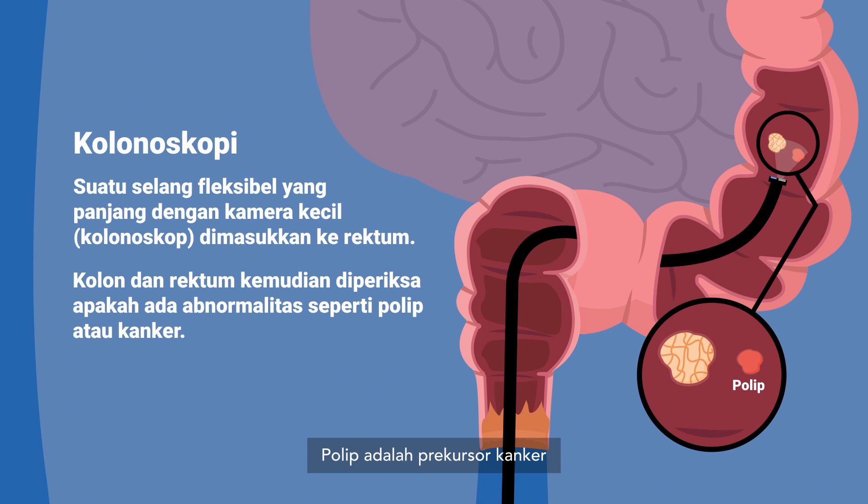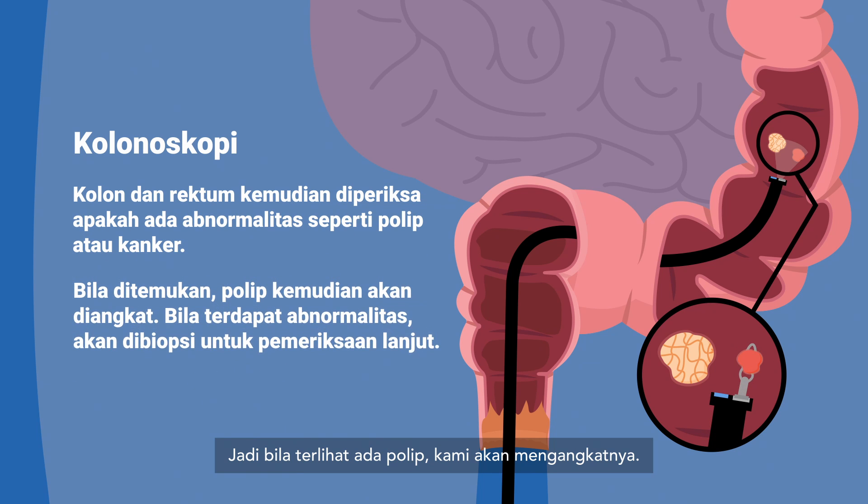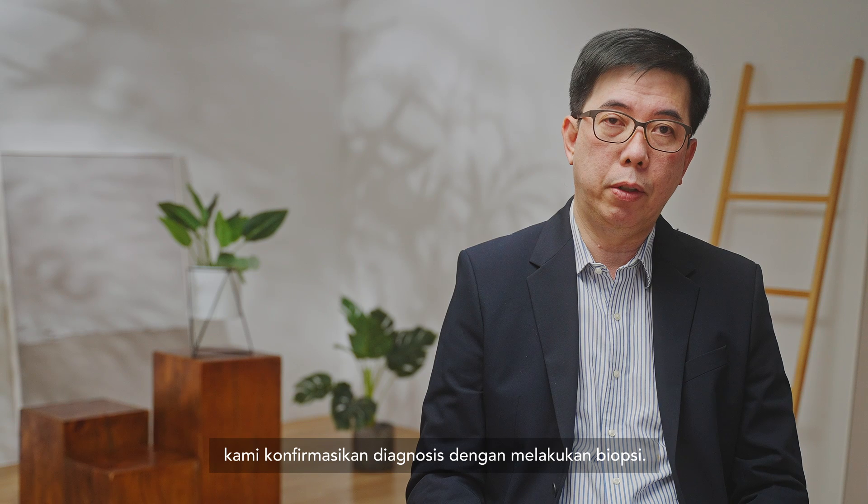Polyps are the precursors of cancers — they have a tendency to grow into cancer if left untreated. So if we see a polyp, we will remove it there and then. If we see a cancer, it looks very abnormal, and we will biopsy it. When we first diagnose the cancer, we confirm the diagnosis through biopsies.